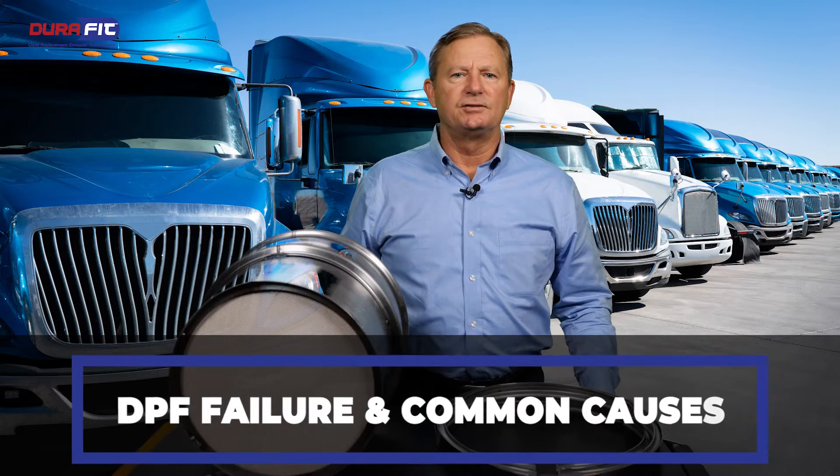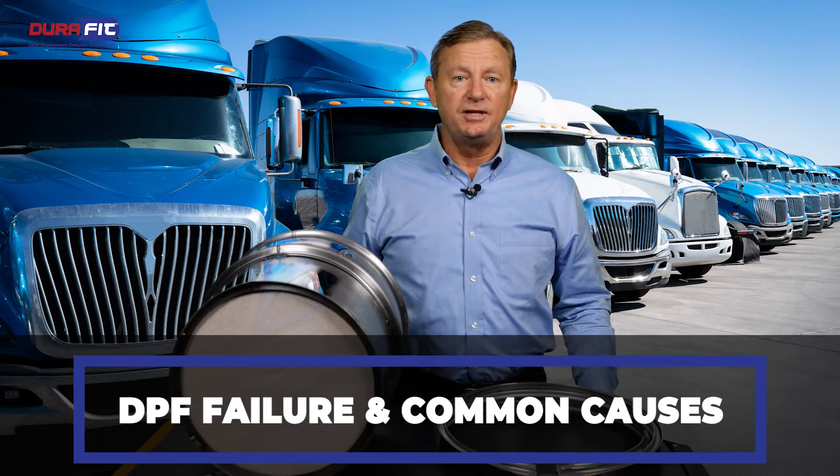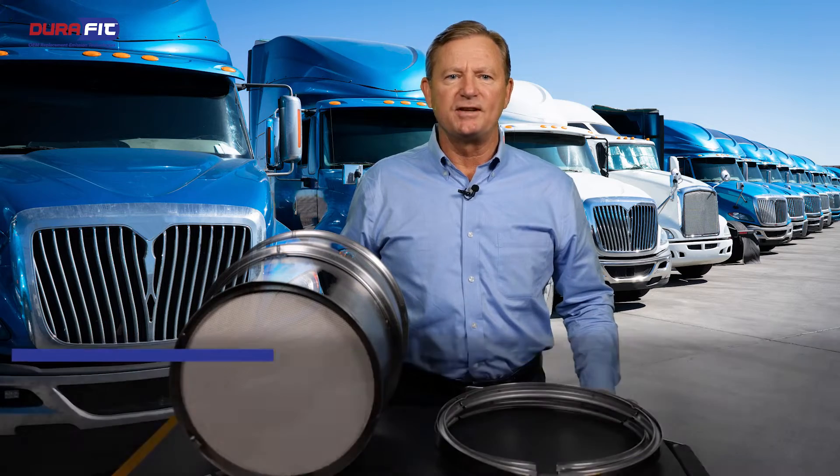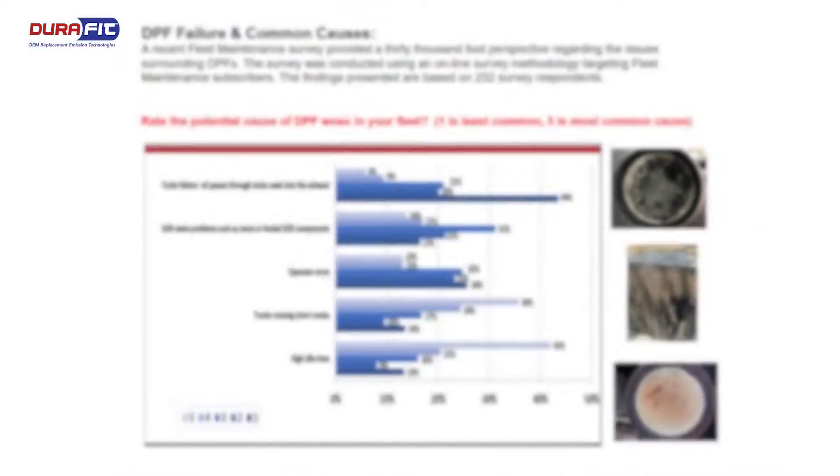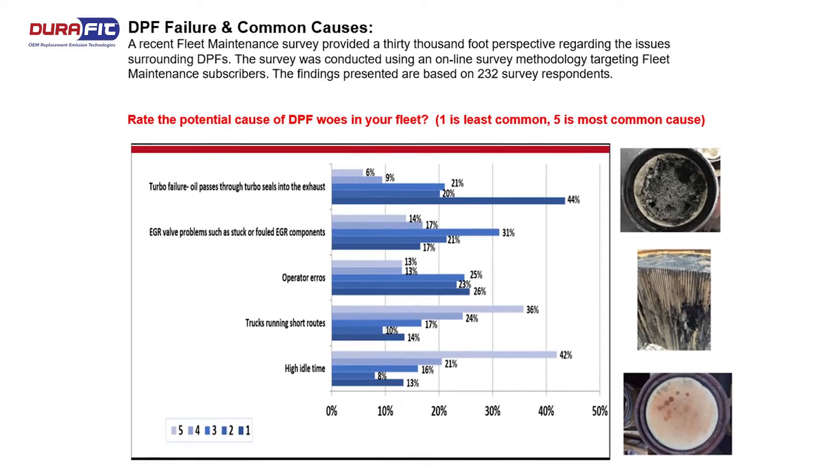DPF failure and common causes. The truck's DPF removes diesel soot from the exhaust emissions of a diesel engine. And like any other filter, it slowly gets clogged up with the soot that is trapped. And if not serviced when required, most often fails.